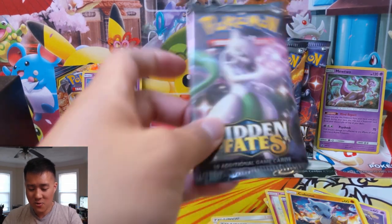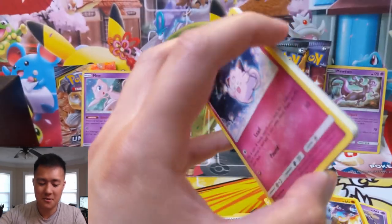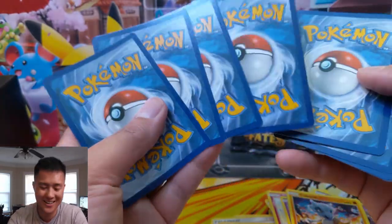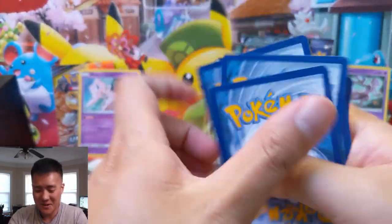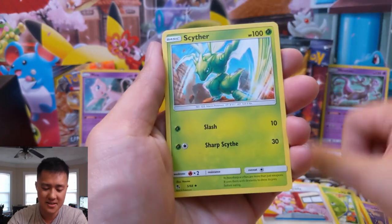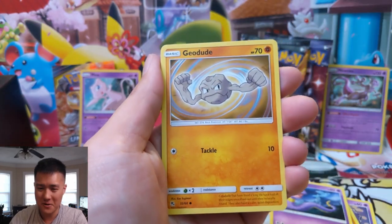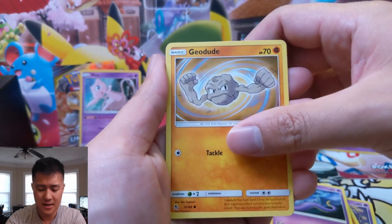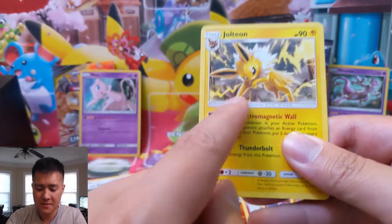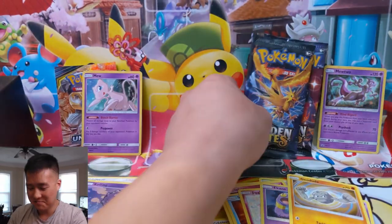We're back and we got three more packs, even though this was already an insane opening. I really want to try to keep that box sealed. We only have until September 6th when the tins come out, and then the game will change. I wonder if I can manage not to crack into that sealed case. We got Jolteon — any Eeveelution I said was a win, and Jolteon looks cool — and then a reverse Koffing.